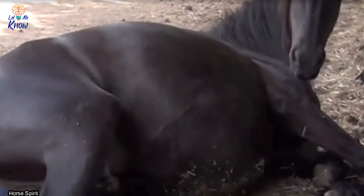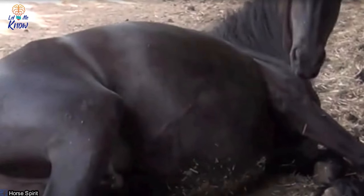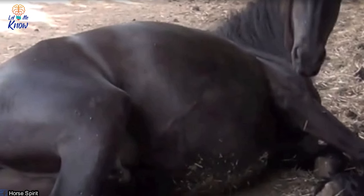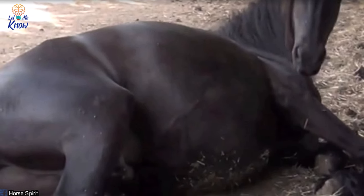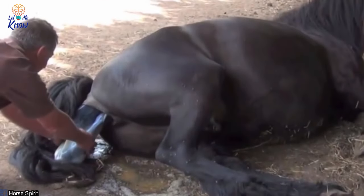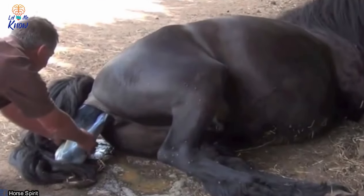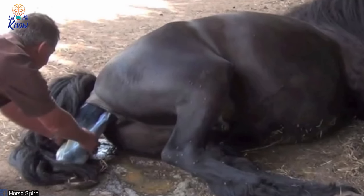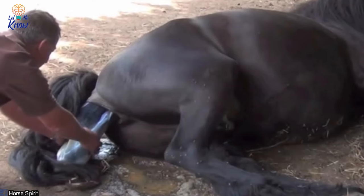The video begins with the farmer assisting a beautiful dark mare with her birth. The process has already begun and the farmer holds the baby as it makes its entrance. Mommy looks exhausted and lies down as her baby arrives. The baby's hind legs appear first and the farmer uses them to ease it further into the world. The foal is quite hard to make out at first, though — it's covered with a membrane of some kind.